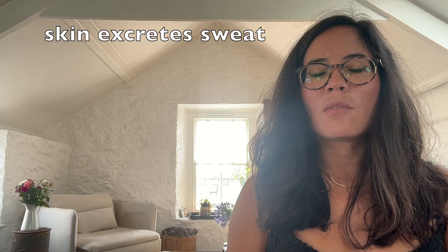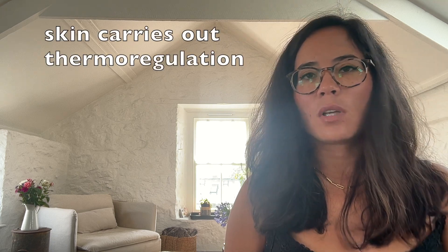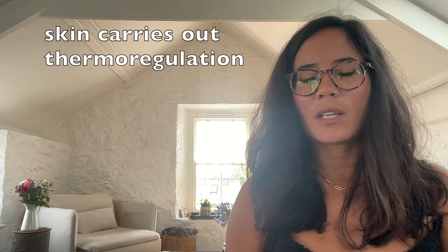The skin is also an organ of excretion — the skin excretes sweat. But how does the skin help us control our temperature? How does it carry out thermoregulation?